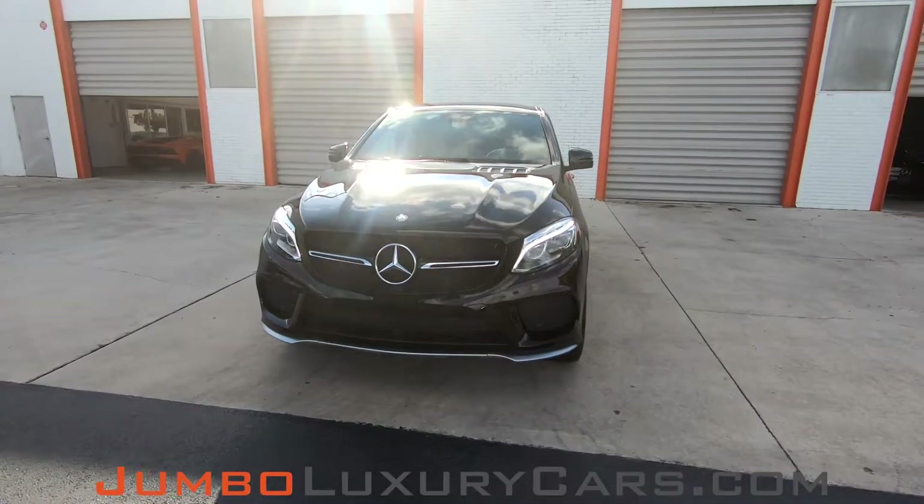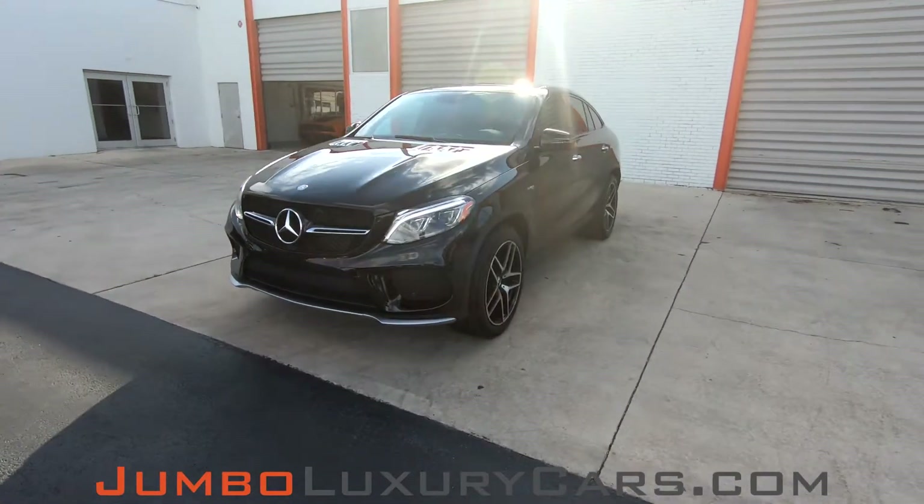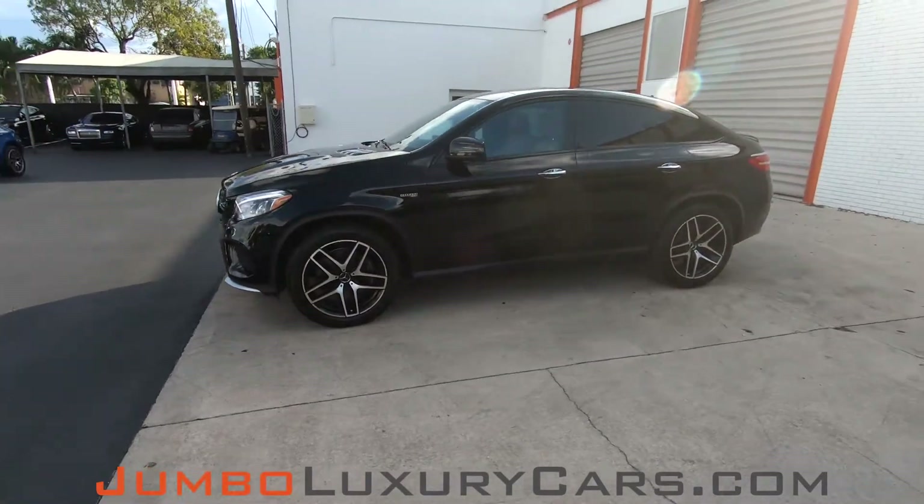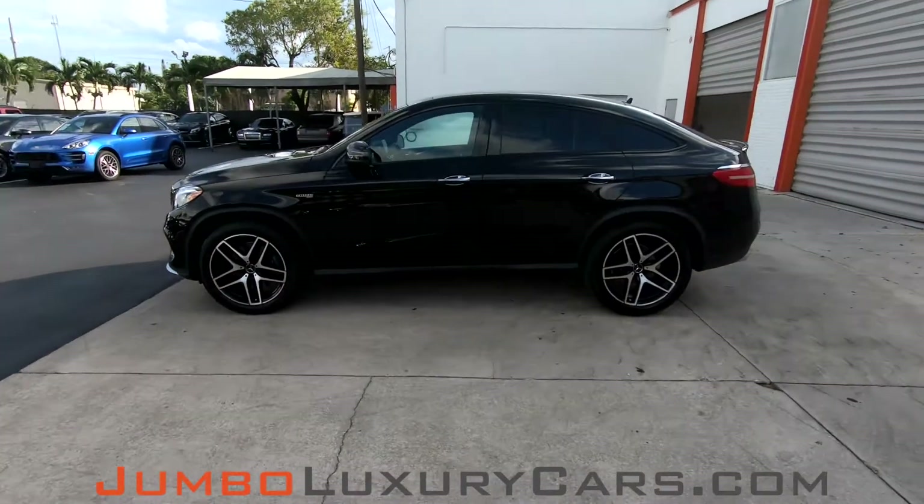Dear future customer, welcome to Jumbo Luxury Cars. Here is your 2017 Mercedes-Benz GLE 43 AMG, stock number 7790.